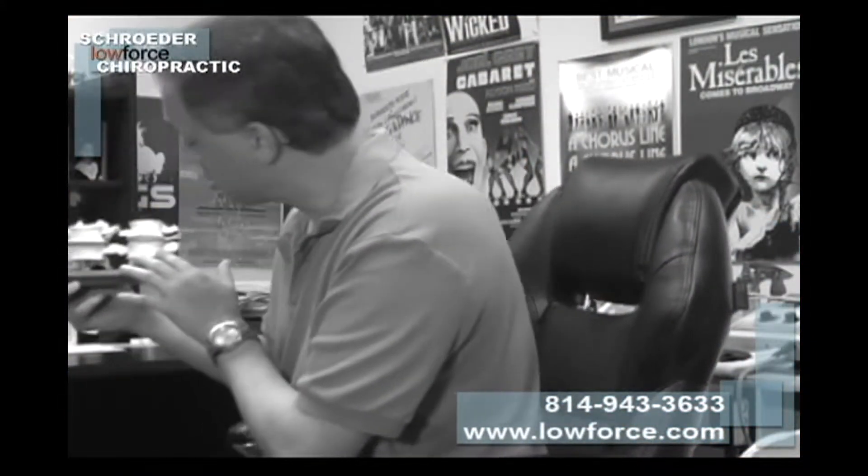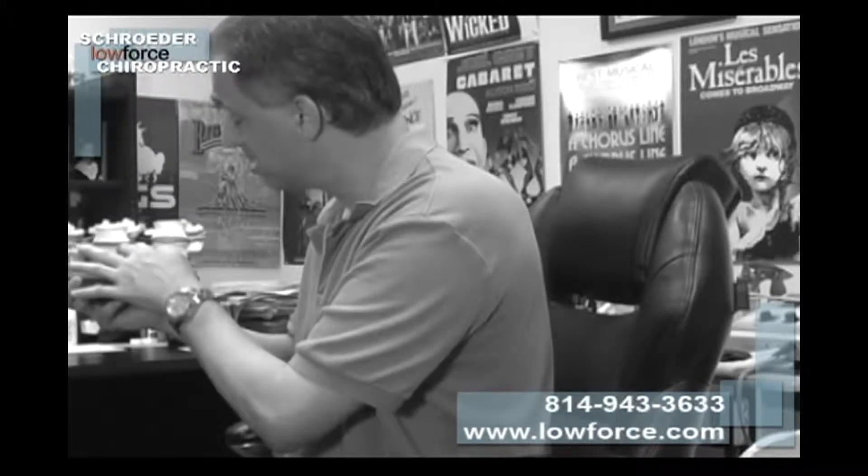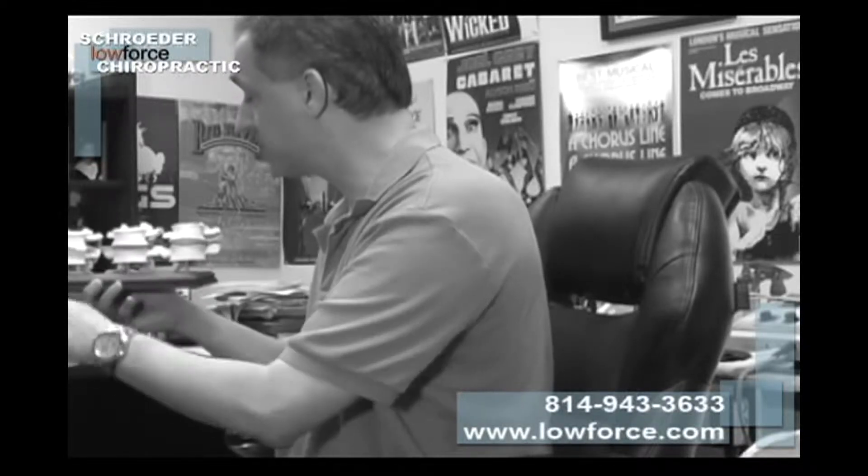Well, the same thing occurs with our spine. We're born with a disc that has all the proper nutrients, and as we get older, the disc — we can actually lose the nutrients, the nerves stop working, maybe through injuries, wear and tear, things of that nature.